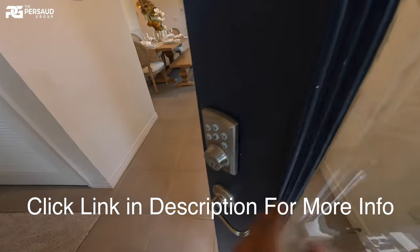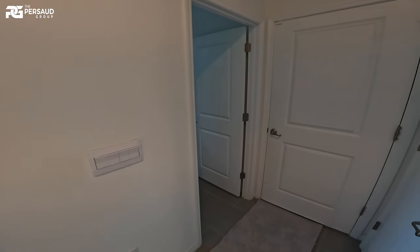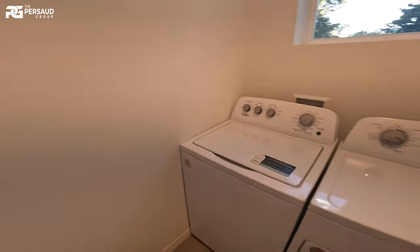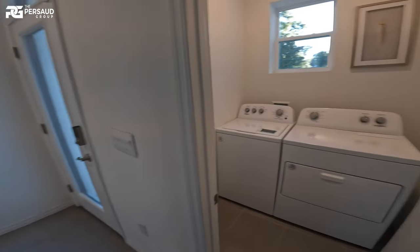This is a 2022 build. The smart lock and all the smart technology you see here is pretty much standard when it comes to buying one of these homes. The laundry room is at the front of the home — let me know what you guys think about that.